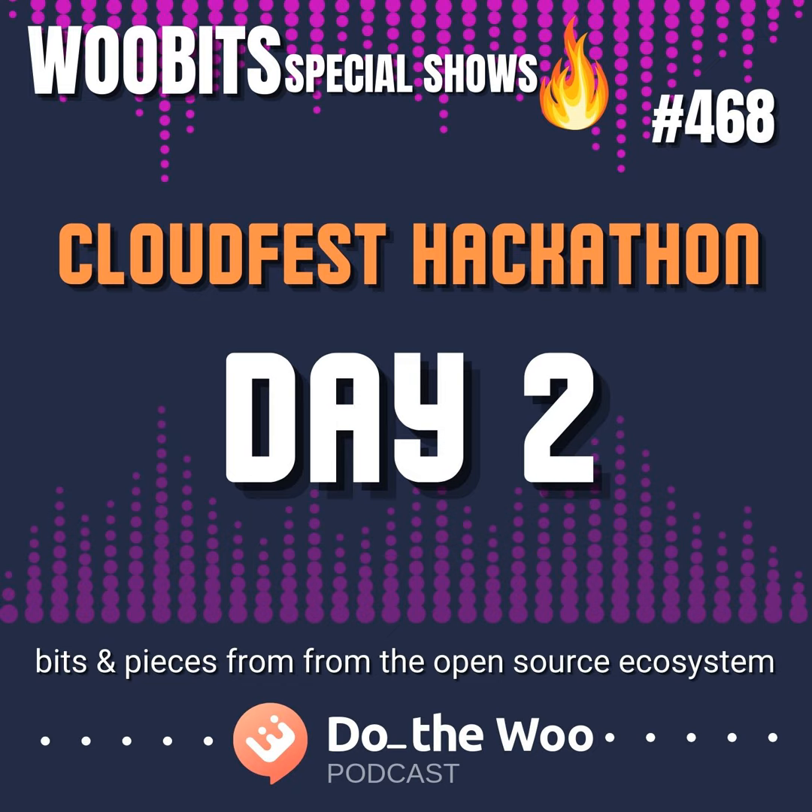I'm Javier Casares, one of the team reps from the WordPress.org hosting team. At this CloudFest Hackathon we have a project to improve tools around how hosting companies can test future releases of WordPress. It's funny because I was here last year, and this year we are only three people in the team — probably the smallest — but it's been awesome because we are advancing a lot.